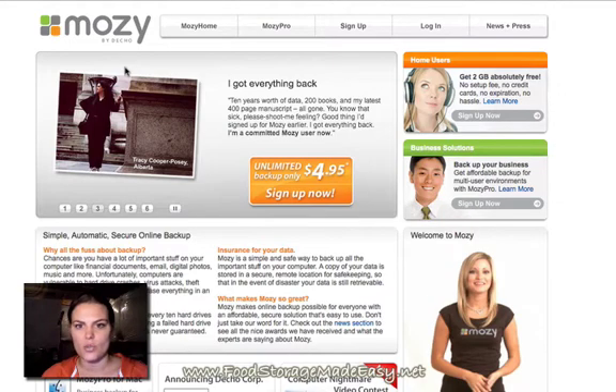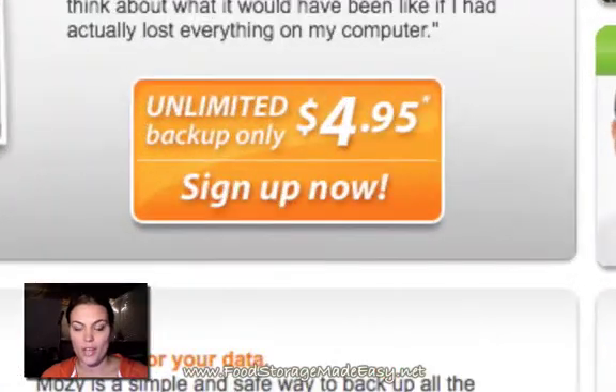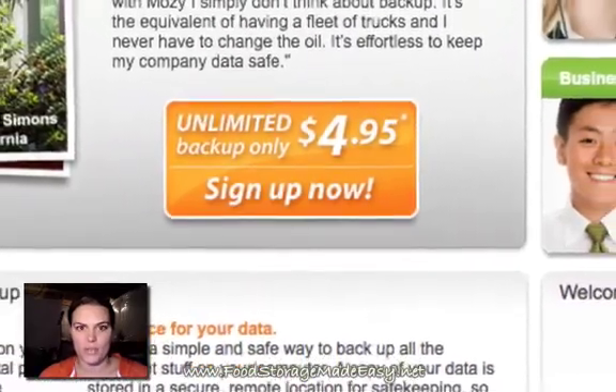What Mosey does is you sign up for a program. You can either do a free account, which gives you a limited space, or a paid account, which is only $5 a month — which is nothing — because if you had to think about how much you would pay to get your data back, all of your pictures of your kids or your resume, anything, you would pay way more than $5 a month.